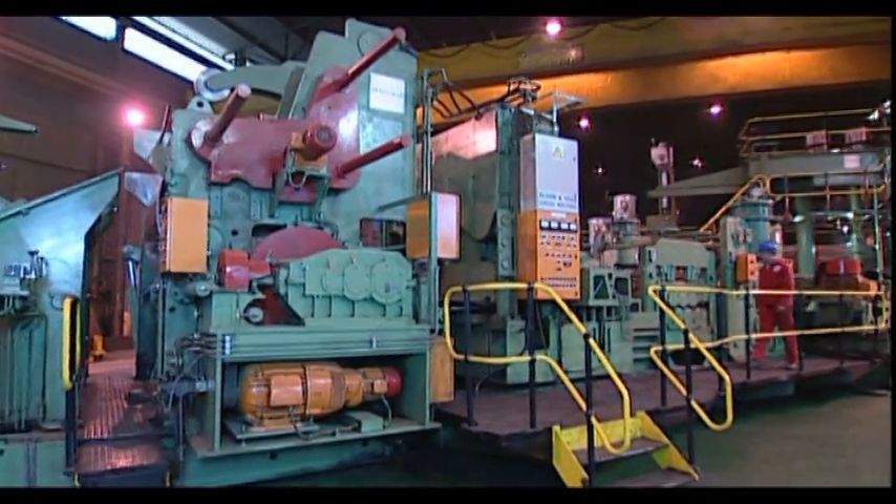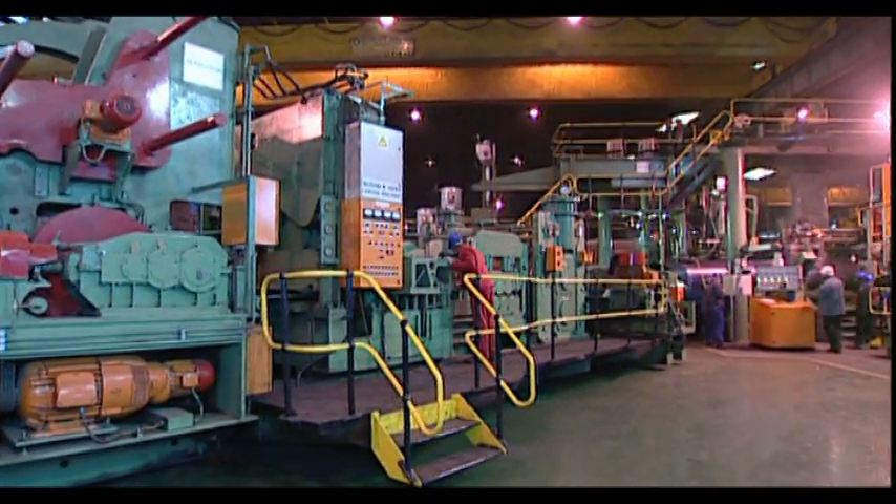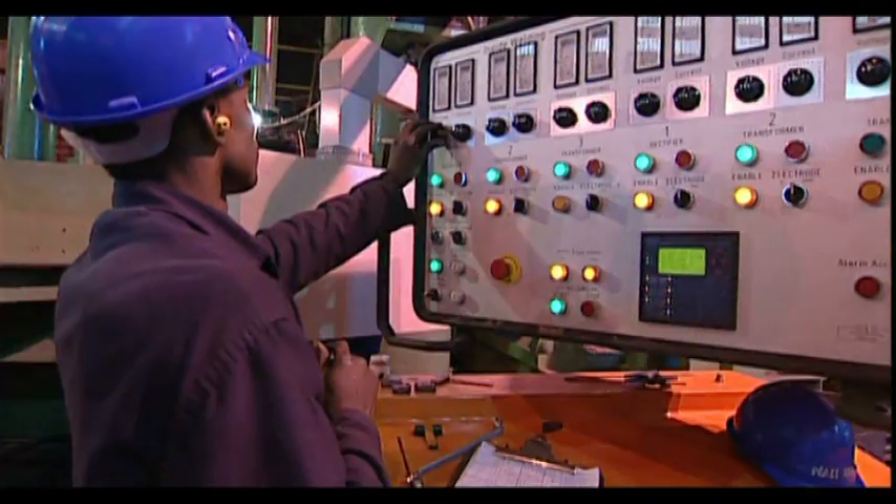Hall Longmore boasts two world-class spiral manufacturing plants with a combined capacity of 100,000 tons per annum.